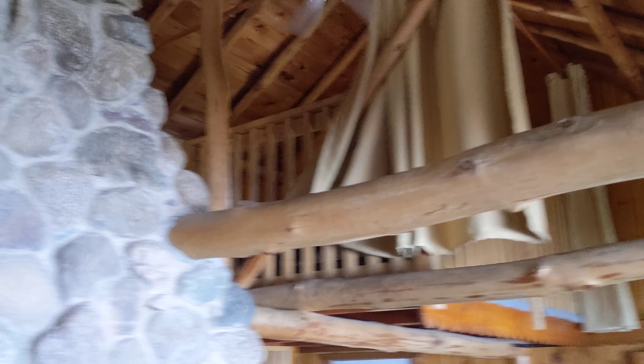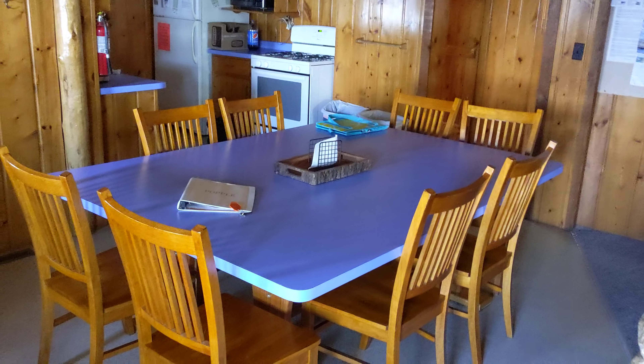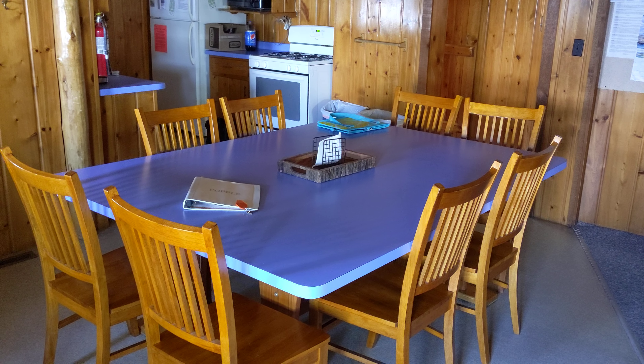There's a bedroom up there and a second bedroom up there — two open loft bedrooms. Huge dining table. We had, I think, 12 people around this table last year. It was really fun. Eight this year.